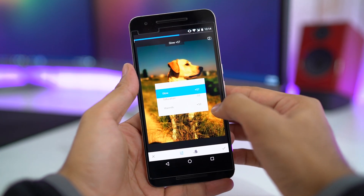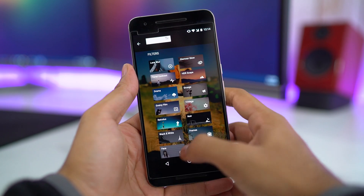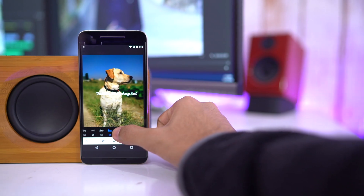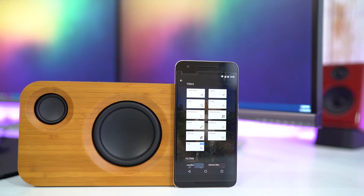Packed with all this, we even get a really intuitive UI. With the recent update, we can add fancy text to our images, which I often use to make thumbnails for my videos. In a nutshell, it's a perfect photo editing app.